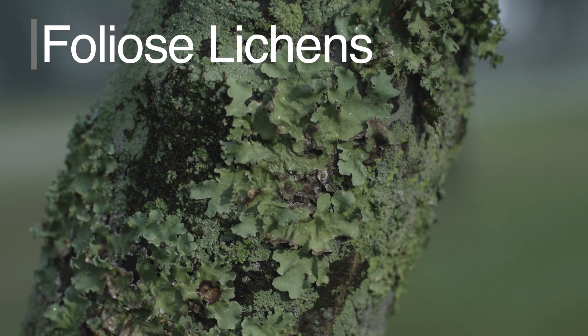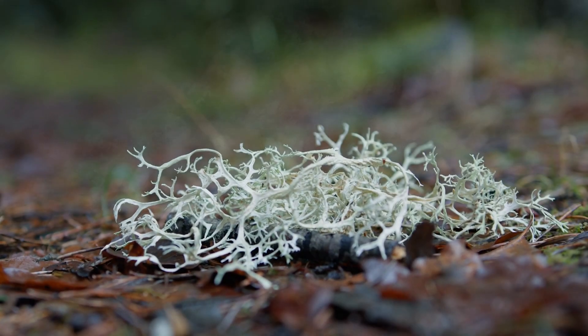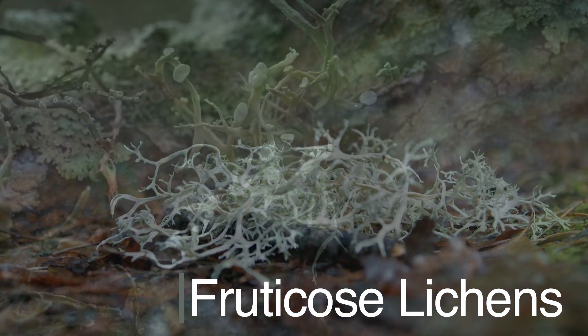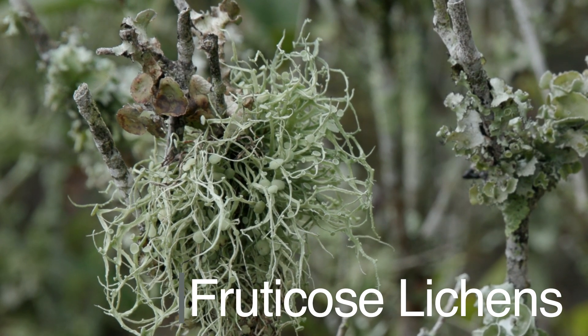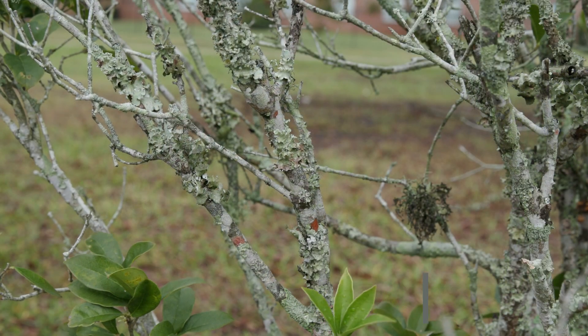Foliose lichens are commonly found on trees and rocks. Fruticose lichens have a shrub-like or branching appearance with upright or hanging structures; they are commonly found on trees, rocks, and soil.